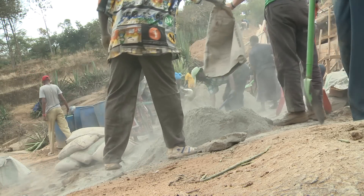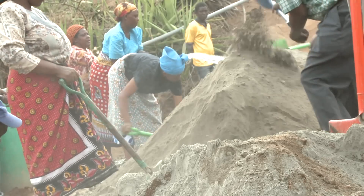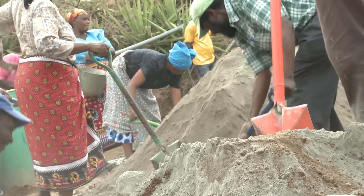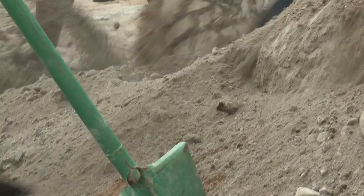A sand dam is a concrete wall constructed across a seasonal river for the purpose of harvesting runoff during the rain season. Two or three weeks after the rains, there is no water left. Sand dams are constructed on seasonal rivers to harvest as much runoff as possible during the rain season, for the community to utilize the water harvested behind the wall.